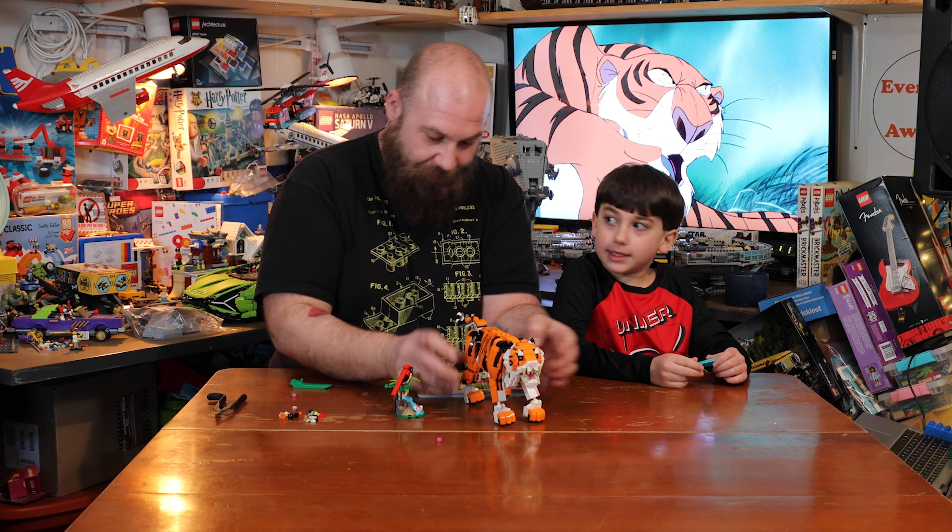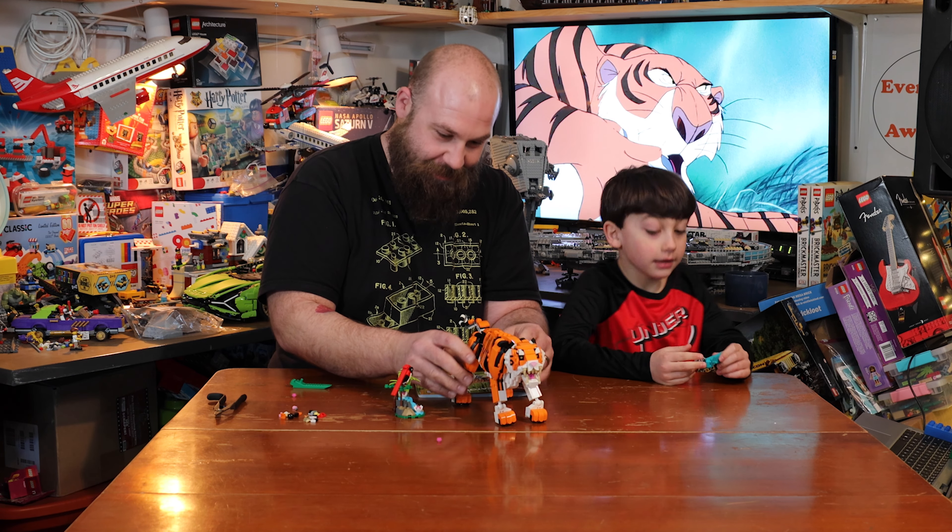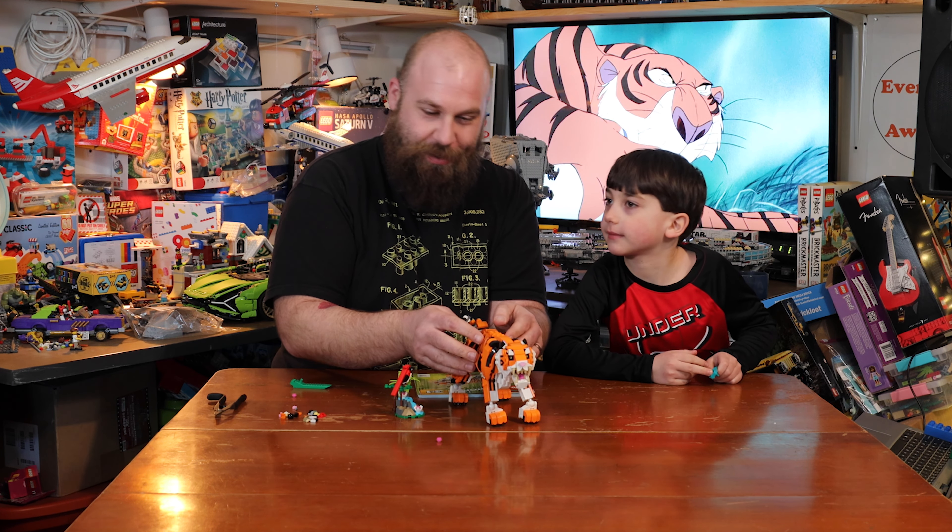The Tiger is a really cool build. I had fun building it with you. Did you like it? I loved it. Alright, thanks for watching and we'll see you in the next one. Bye!